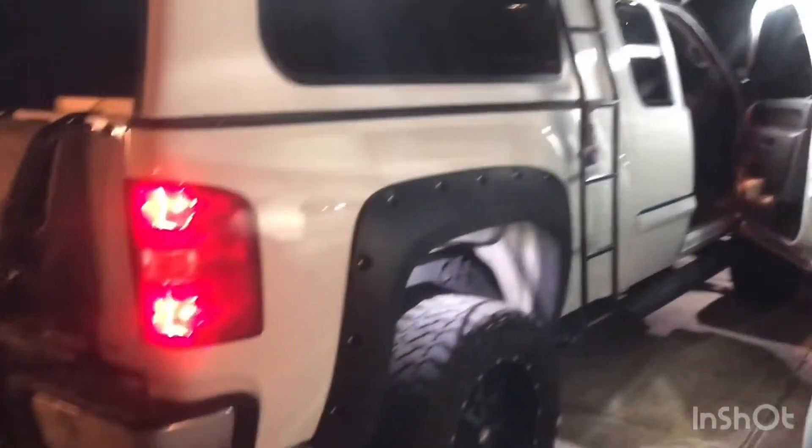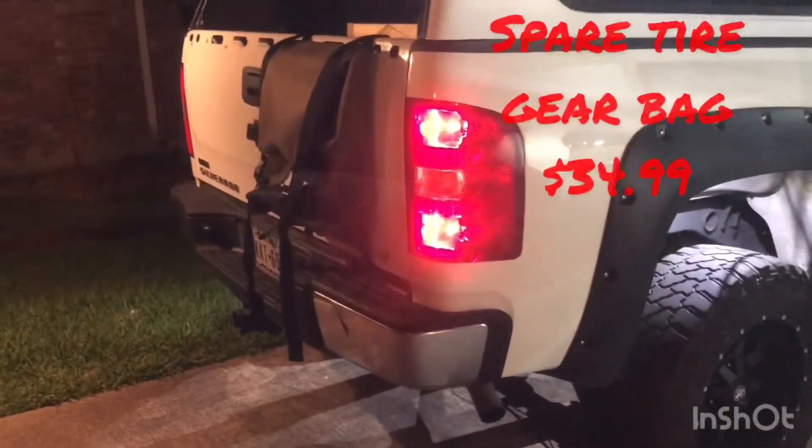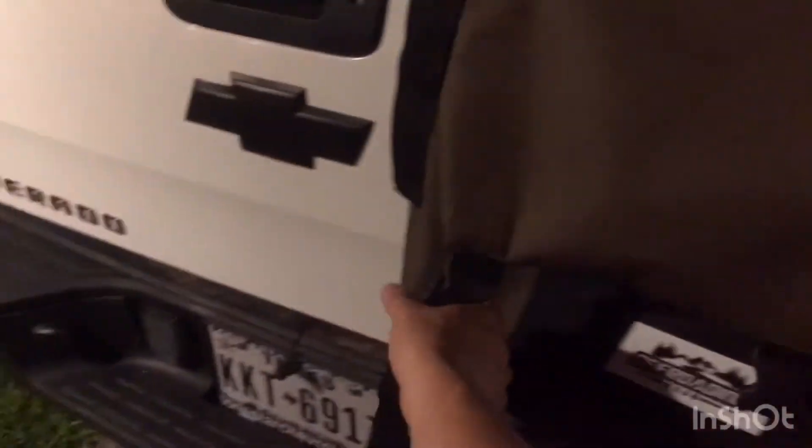Last minute buy was this gear bag for spare tires. I think I'm just gonna use it for dog stuff — leashes, bowls, water — just easy access. It works.